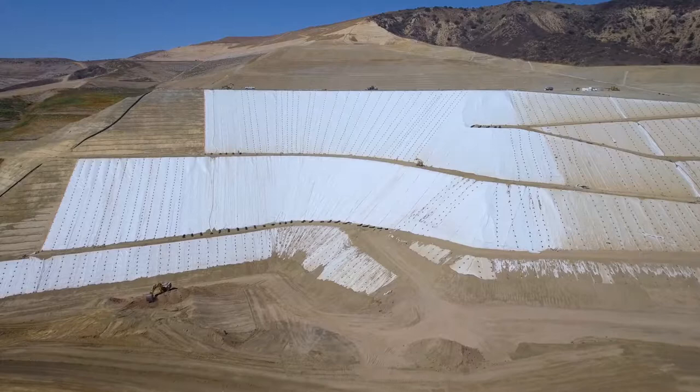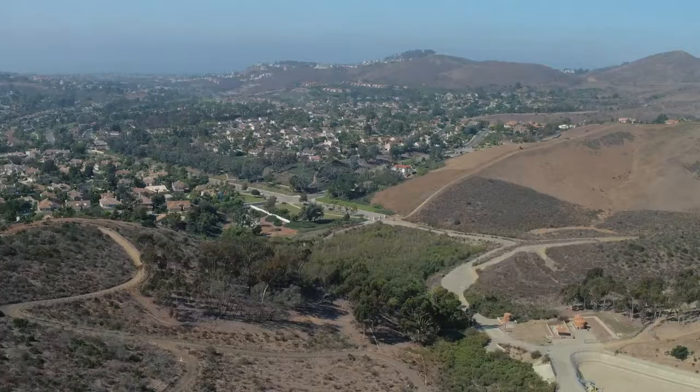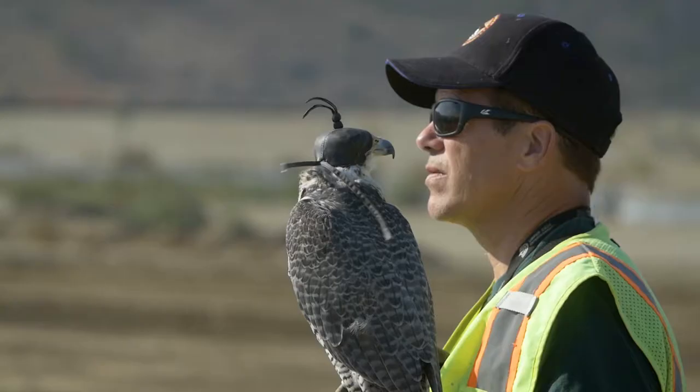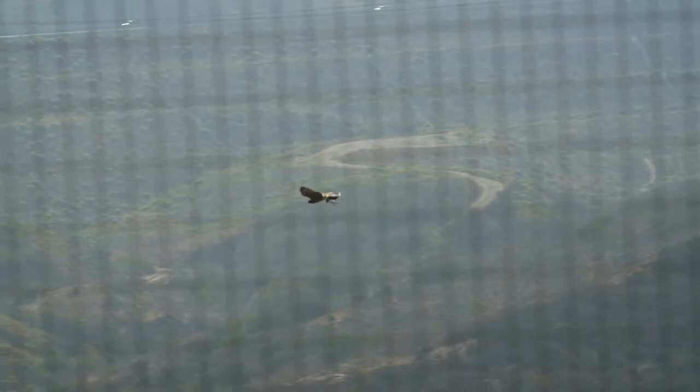Our landfills are engineered structures with environmental control systems that take our neighbors into consideration. We want to protect the groundwater and the air that we breathe — we live in this community ourselves, so we want to keep our neighborhood safe. One component of landfilling is keeping the products of landfilling where they belong. We used to have lots of seagulls that would pick up trash and drop it over neighborhoods, so we implemented a Falcon Control Plan that significantly reduced the seagulls visiting this landfill.